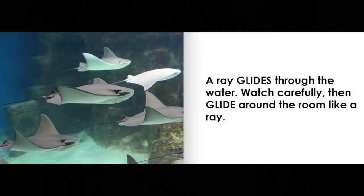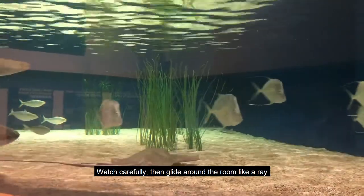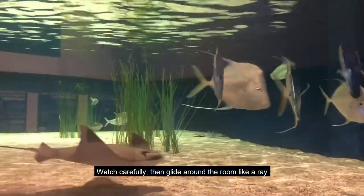A ray glides through the water. Watch carefully, then glide around the room like a ray.